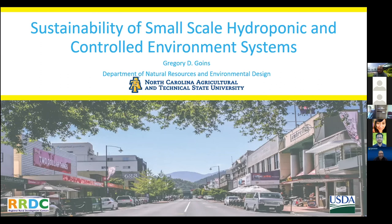Our next presentation is on the sustainability of small-scale hydroponic and controlled environment systems, presented by Dr. Gregory Goines. Thank you, Sam, and I want to thank the SRD staff and everyone for participating. I realize it's 4:30 on Friday on the East Coast, so I'm between you and your weekend. I'm going to make this highly informative but I'll be on time, no worries.